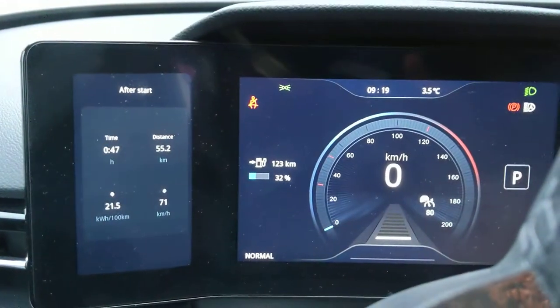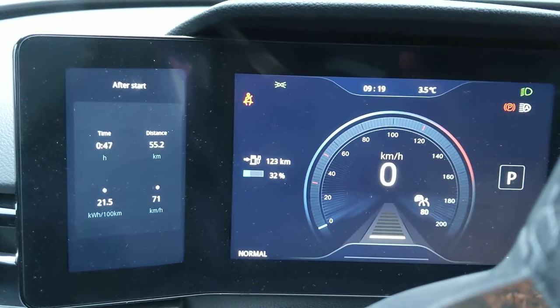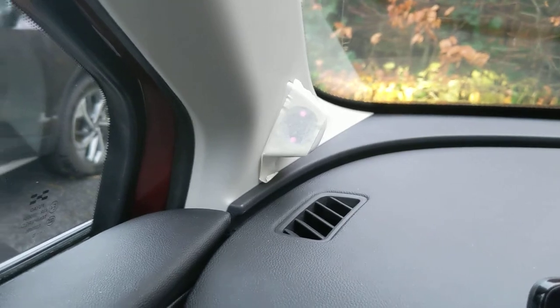Talking about range in winter, realistically about 250 kilometers is easily done, but anything more than that will involve serious hypermiling — which I personally love, but you might not like it so much.